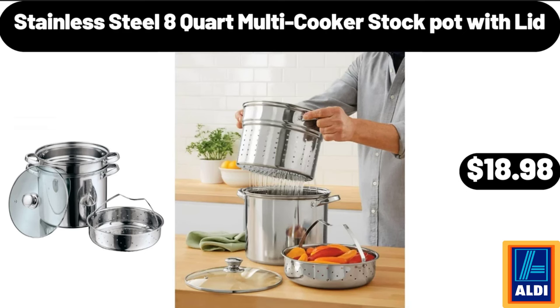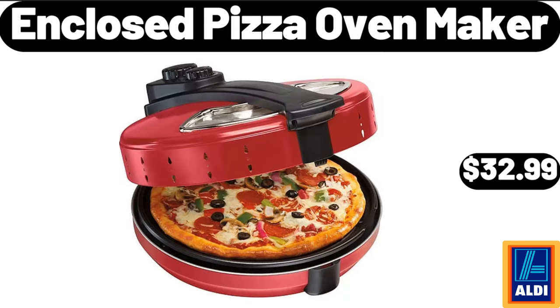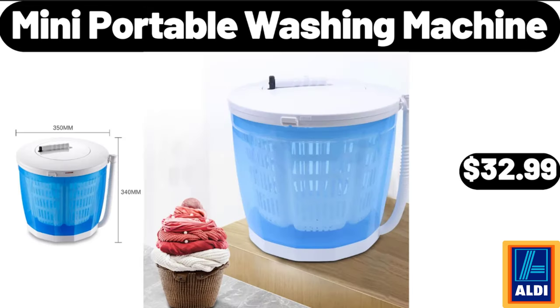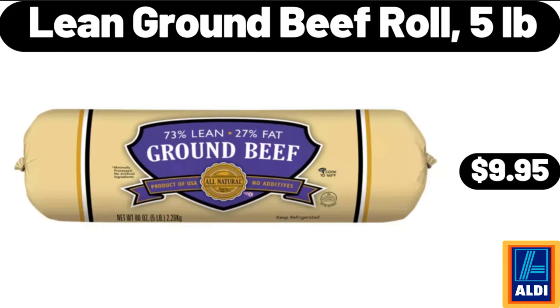Stainless steel 8-quart multi-cooker stock pot with lid, $18.98. 7-inch butcher knife stainless, $11.99. Enclosed pizza oven maker, $32.99. Mini portable washing machine, $32.99. Dyson Corral straightener, $179.99. Lean ground beef roll, 5 pounds, $9.95.